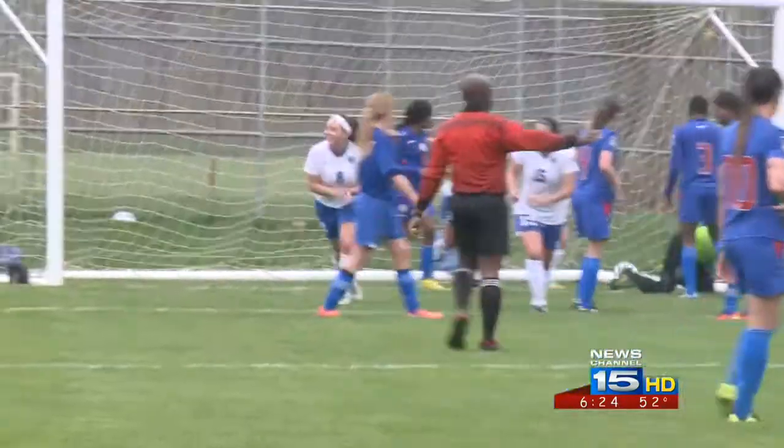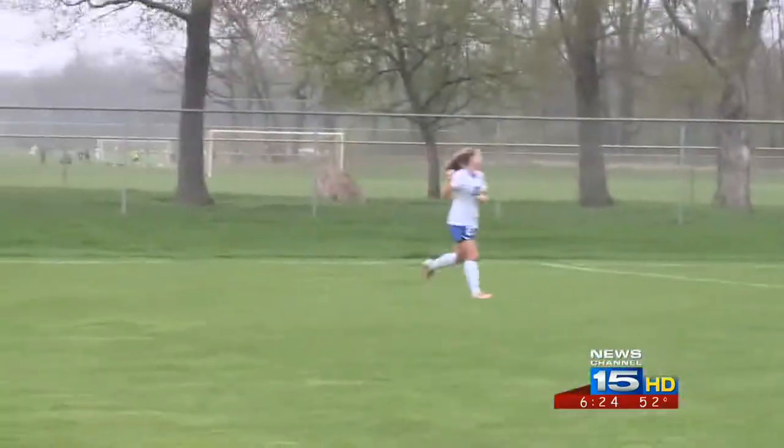And in the second half, this is good on the corner kick right through the hands of Haiti's defender. She had two goals today as IPFW wins two-zip.